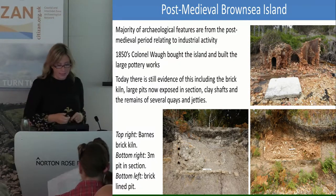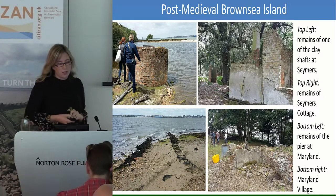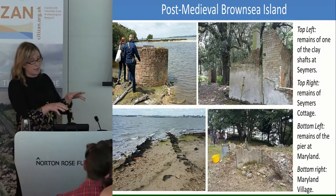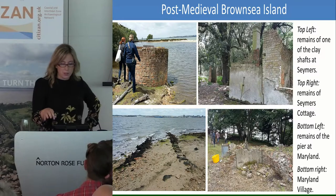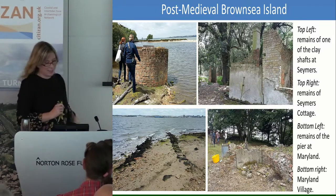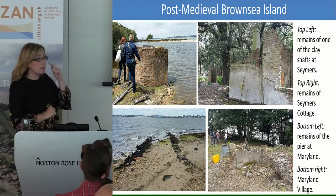The one in the top right is Barnes Brick Kiln. On the north coast, one of the clay shafts shows where they dug 50 to 60 feet down to try and find this magical clay, then went out underneath the harbour as well. The top right is the remains of a pottery manager's cottage, which is crumbling — and that round building is actually the remains of the toilet. Bottom left is a pier built out of some of the big old domestic clay pipes made there, and bottom right is the remains of Maryland Village, the village built for the workers and the pub.